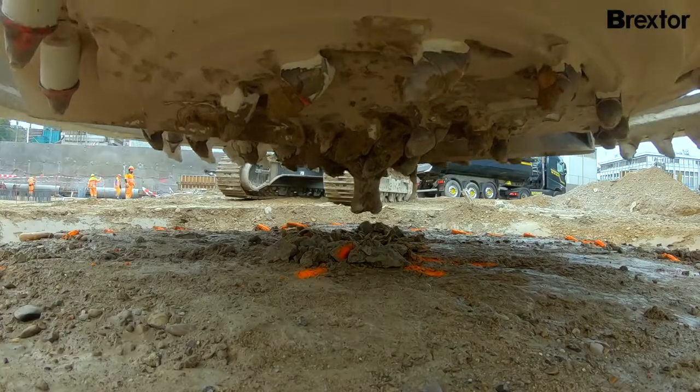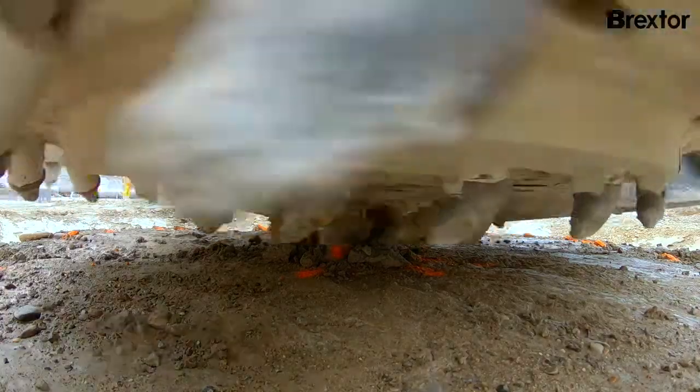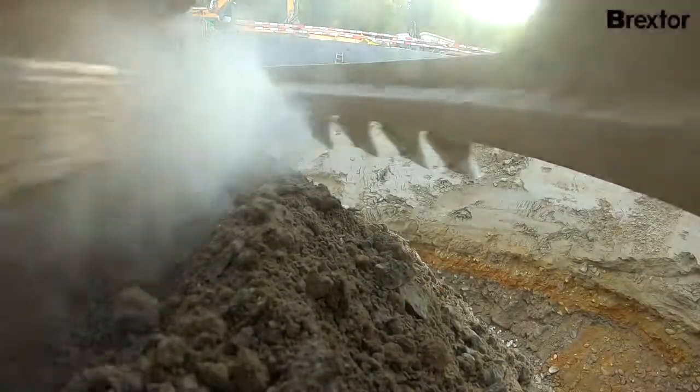With Brextor, pileheads are processed precisely and gently at just the right length. Reinforcing bars are not damaged, and the remaining pilehead is neither damaged nor destroyed.